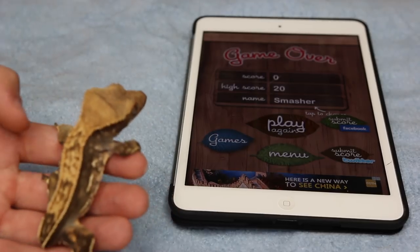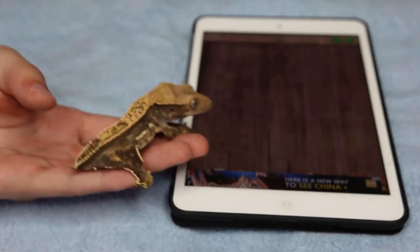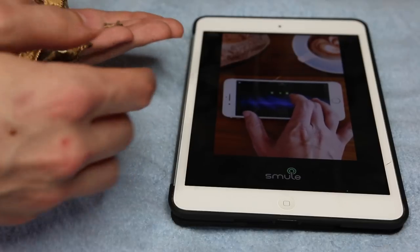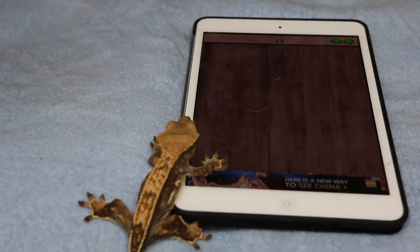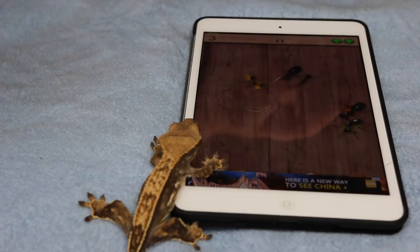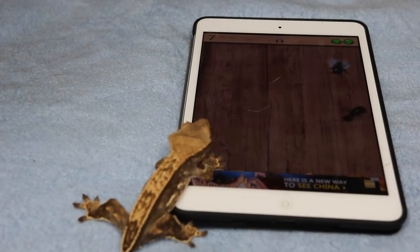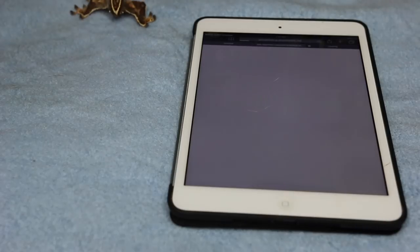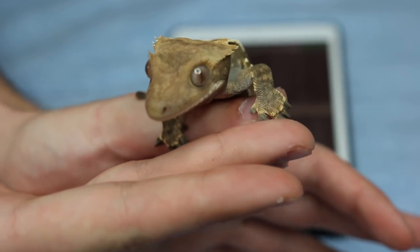This is Luna, my crested gecko. I don't know if she's gonna be much better than Malachi but I guess we'll see. Do you see them? No. All right, well you lost. I'll give you one more chance — they were right in front of you. I'll even help you this time. Nope. Okay, she's like, I gotta go. All right Luna, I'm sorry but you lose. You didn't get any of them — I feel like you didn't even try. But it's okay.